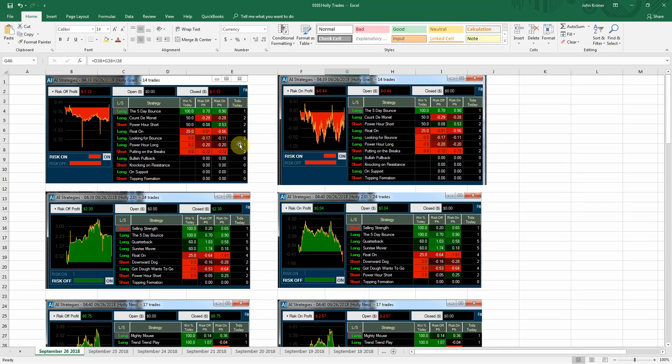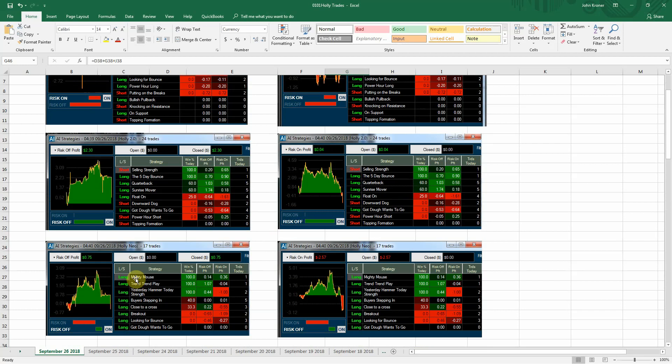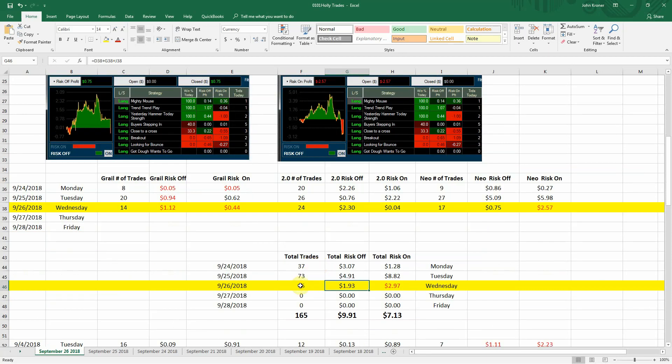That is your market update. Now we'll go ahead and jump into Hawley and see how she did today. Hawley Grail had 14 trades for a loss of $1.12. It boiled down to 55 trades, $1.93 profit, $2.97 profit, $2.57 loss on the risk one.